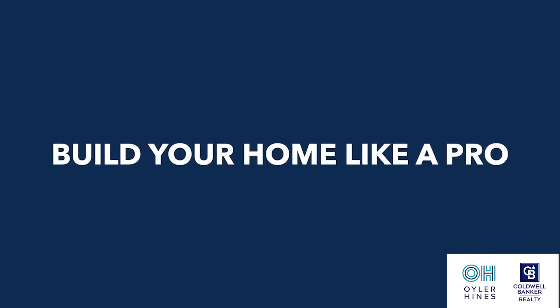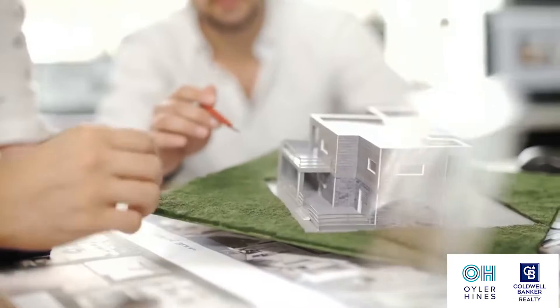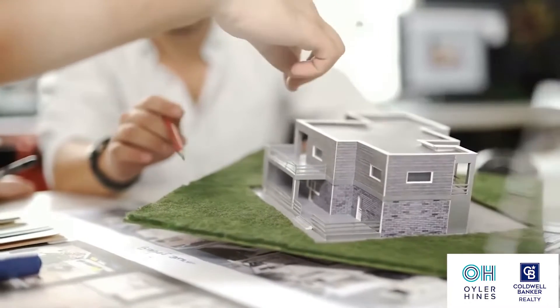Welcome to the Build Your Home Like a Pro video series. My name is Mike Hines with Build Collective, and we're going to break down the step-by-step process of building a home, what to expect, and how to do it like you've done it 20 times before.